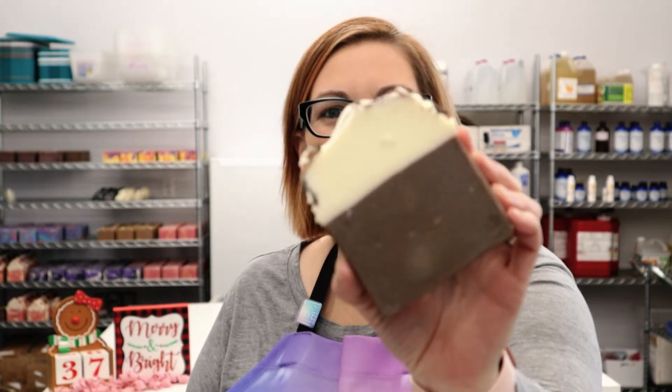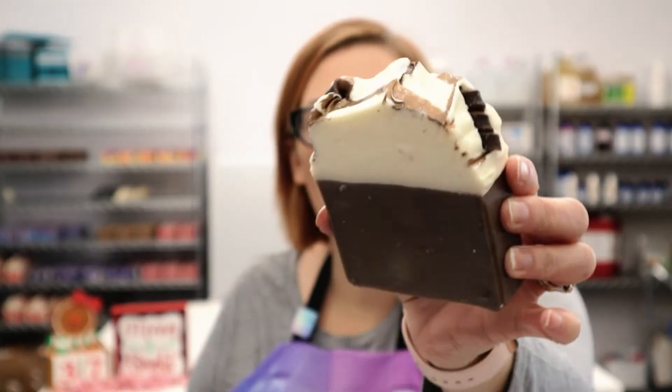Up next, we've got our Santa's Cocoa, which you saw us make on the channel. It's scented with chocolate, a little bit of rum, whipped cream, and vanilla. It smells amazing — I love this soap so much.